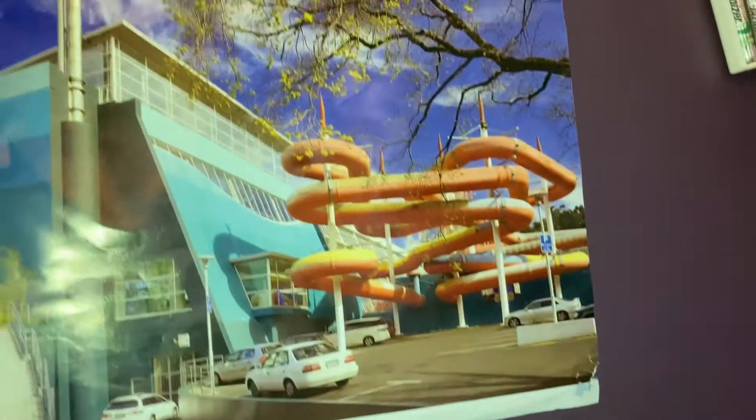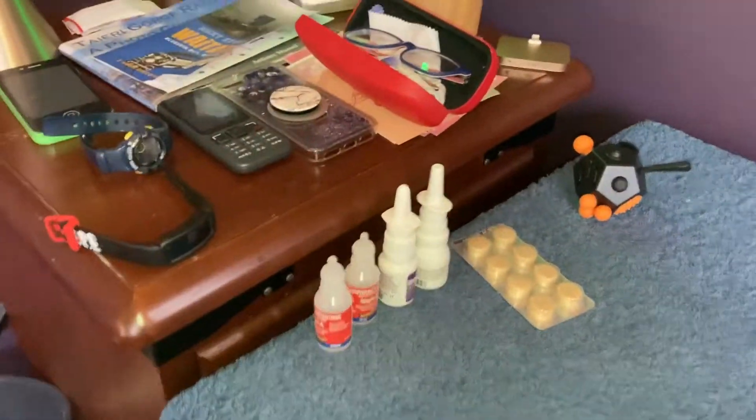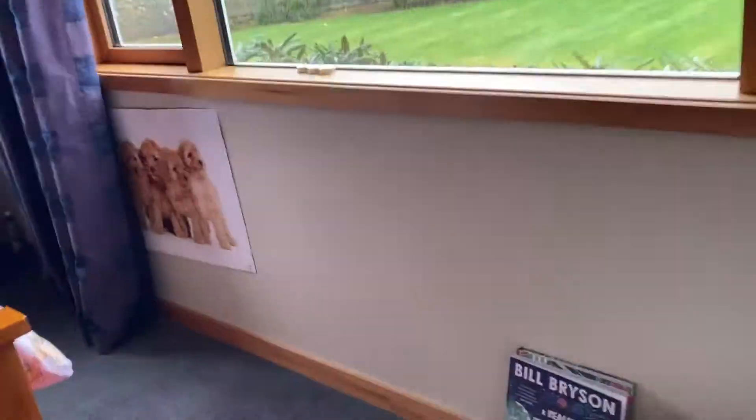We've got a photo, and then my nightstand - I've got my watches, my glasses, a cactus light, tissues, boring stuff. Then I've got my bed - also pretty boring. Oh, I also have my I Am Santa water bottle.